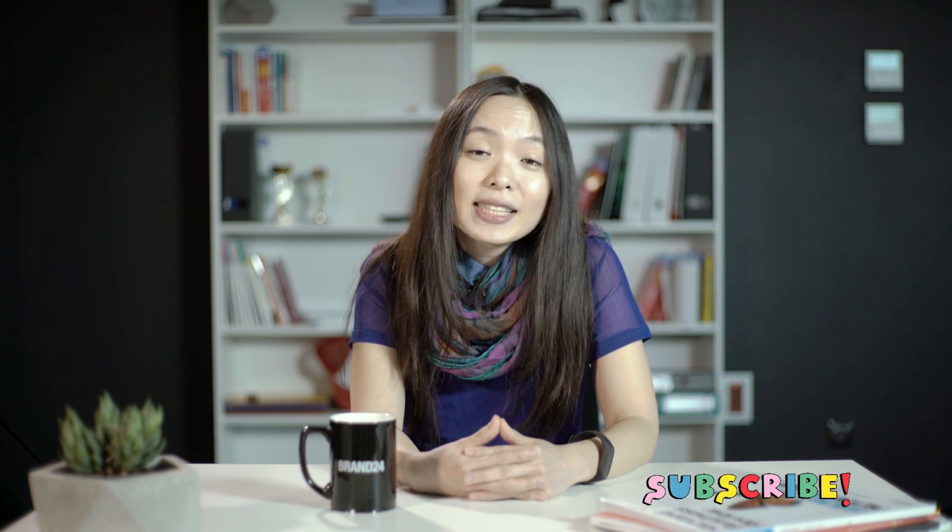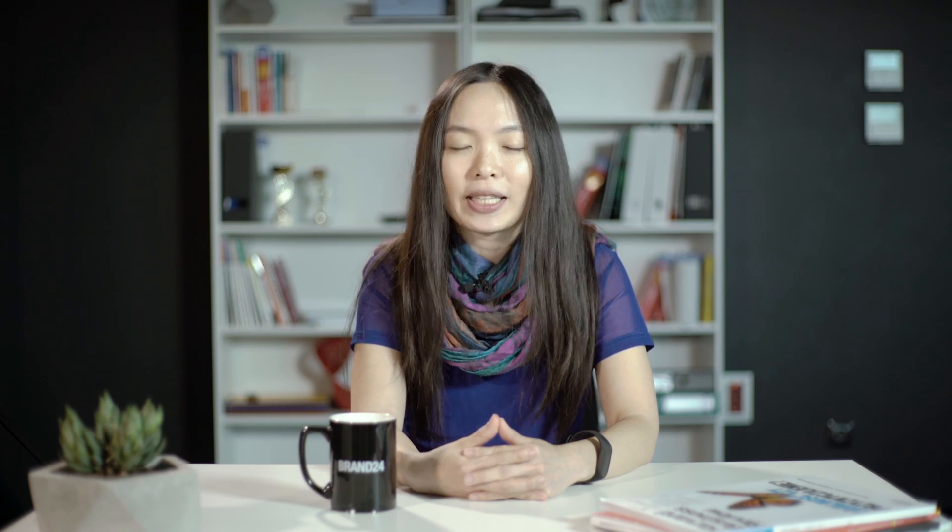That's it for this episode of The Social Recap. Don't miss out on the latest trends and highlights in social media and digital marketing news. Subscribe to The Social Recap on YouTube for even more inspiration, insights, tools, and tips. Thanks for watching and tuning in to The Social Recap — I'll see you next time. Bye!